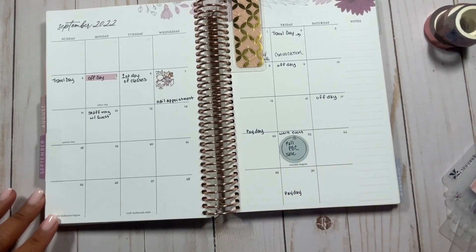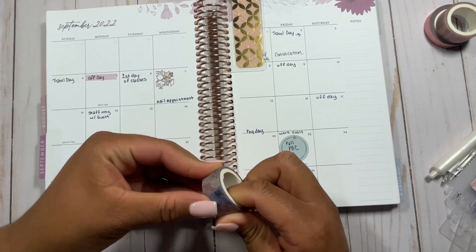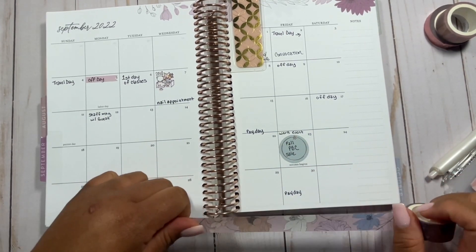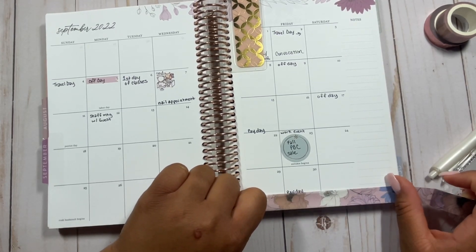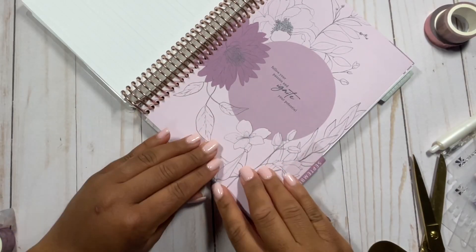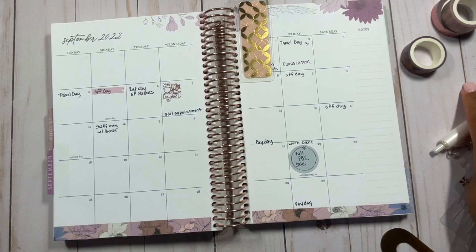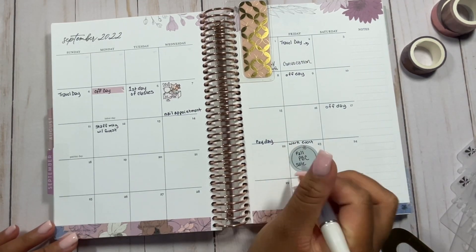I'm going to go ahead and add a little bit of flora — a little bit of In Bloom washi — because I just enjoy it so much. I did add a little bit of washi at the bottom to give it a little pizzazz, but for the most part I'm pretty much done. I don't have a whole lot to write.